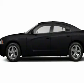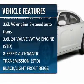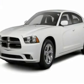Here are some of this vehicle's great options: remote engine start, steering wheel audio controls, anti-lock braking system, adjustable steering wheel, power steering.